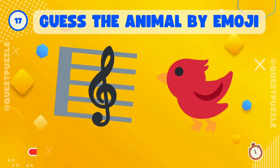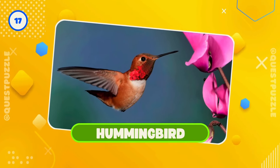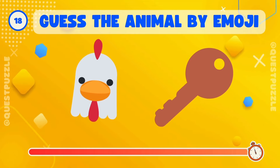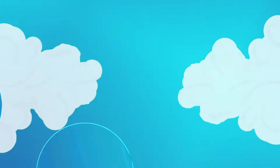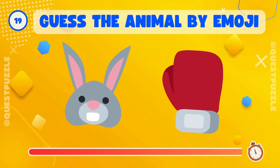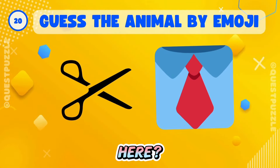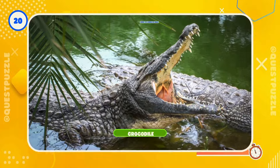What's hidden here? That's right, it's a hummingbird. Guess who's hiding? Correct, it's a turkey. Can you guess this one? Right, it's a kangaroo. Who's here? That's it, it's a crocodile.